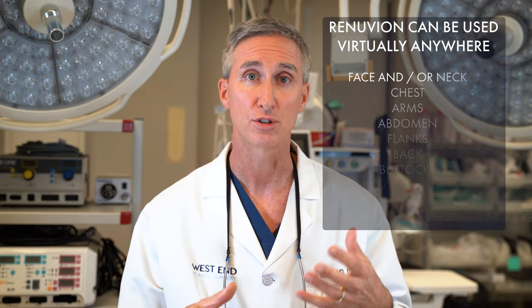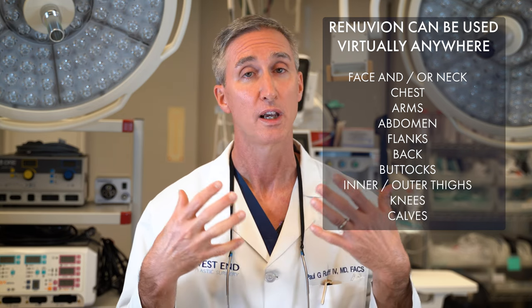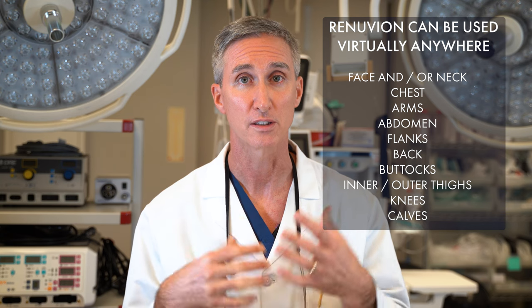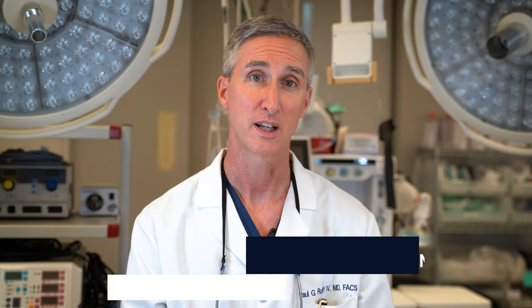We've been able to use it to improve tone, texture, and appearance of pretty much any tissue below the skin surface. What's even interesting is that it has recently been FDA approved for both dermal resurfacing on the surface, as well as particularly for treatment of laxity of the lower face and neck. So Renuvion energy is a really unique source that we can use to help improve the aesthetic outcomes of various regions of the face and body.